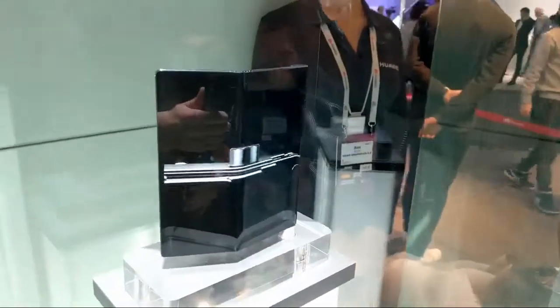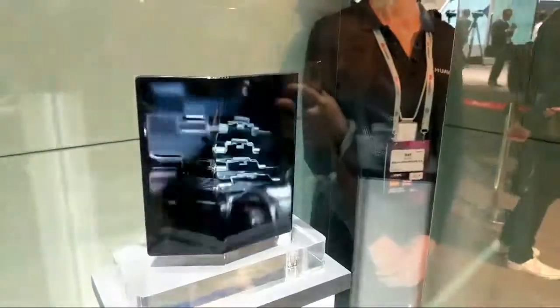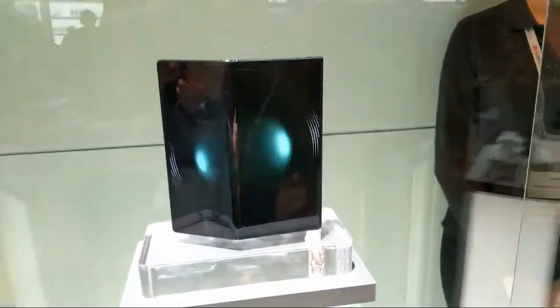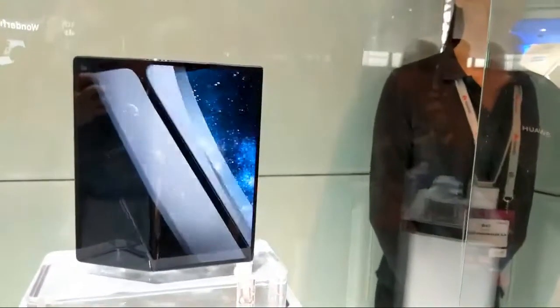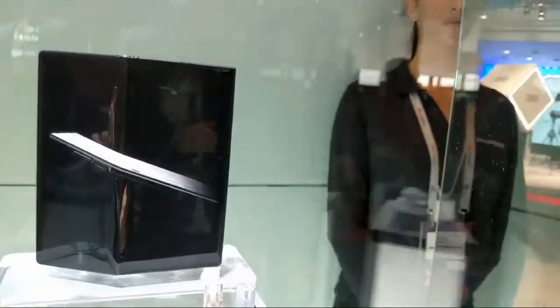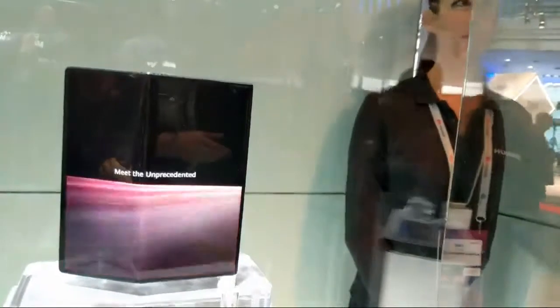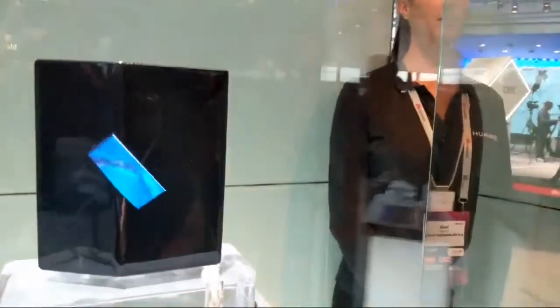This screen is truly, truly amazing. Let me see if I can get a closer look. This is as close as I can get to the screen — simply look at it. And something like this in a VR headset would be pretty, pretty spectacular.